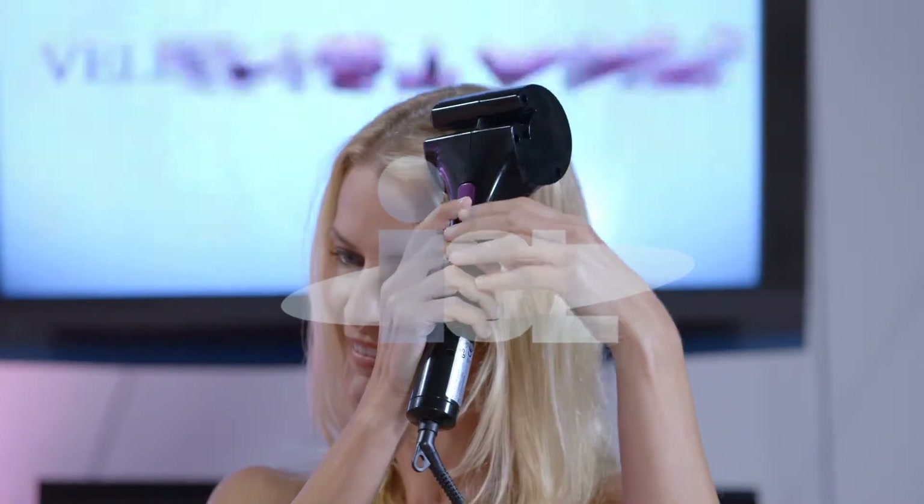Let's change it up a little bit. Go ahead and try the Velform Instant Curls. Just take your strand, place it into the slot, and press the button. Wow, that's great. The perfect curl! How much fun. So cute. And that will certainly give you a different look. Yeah, I really like it. Great, we'll keep going.